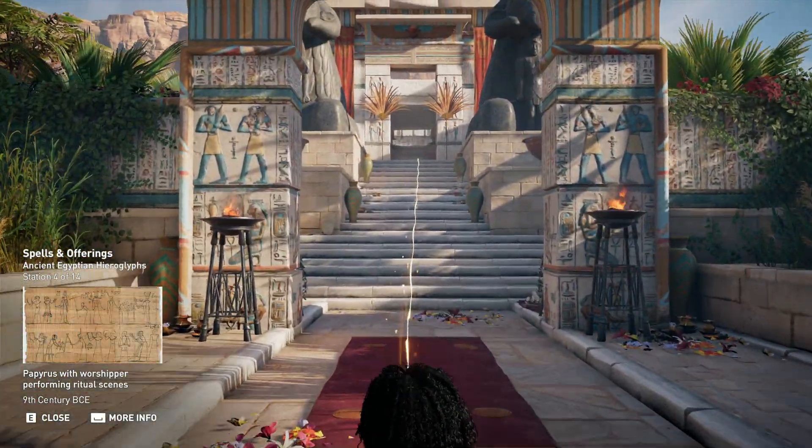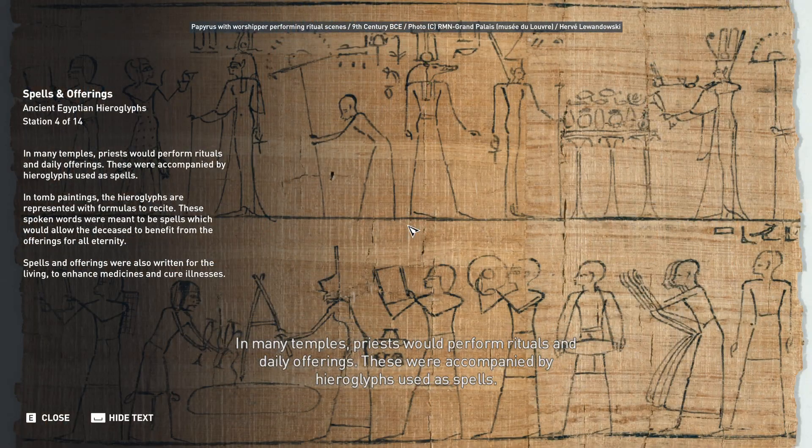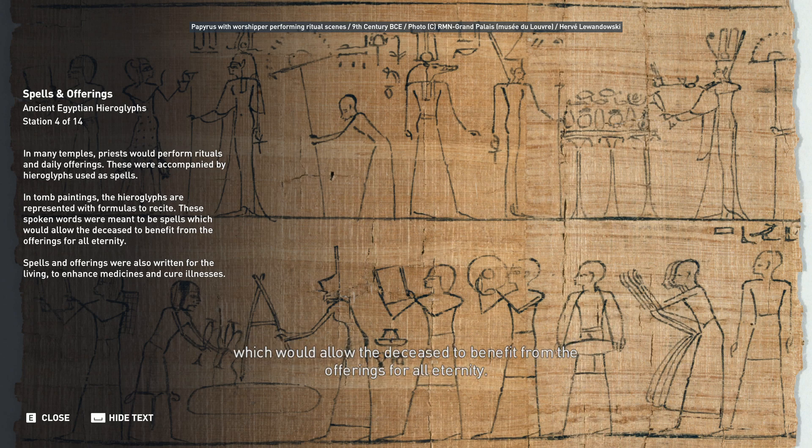In many temples, priests would perform rituals and daily offerings, accompanied by hieroglyphs used as spells. In tomb paintings, the hieroglyphs are represented with formulas to recite. These spoken words were meant to be spells which would allow the deceased to benefit from the offerings for all eternity. Spells and offerings were also written for the living to enhance medicines and cure illnesses.